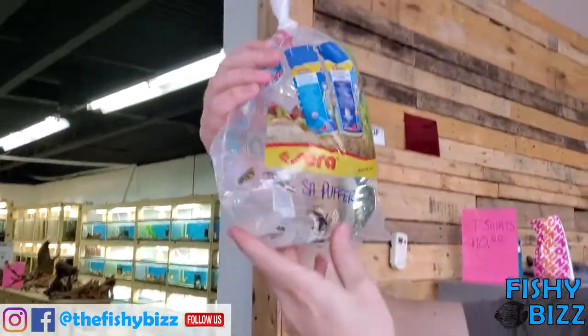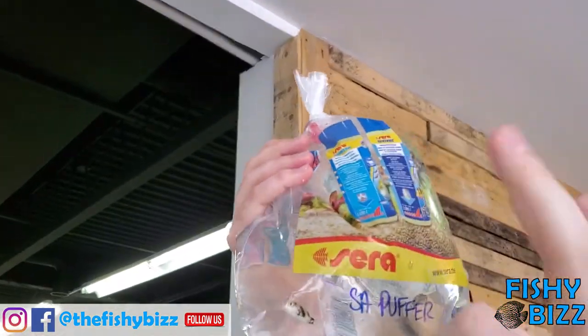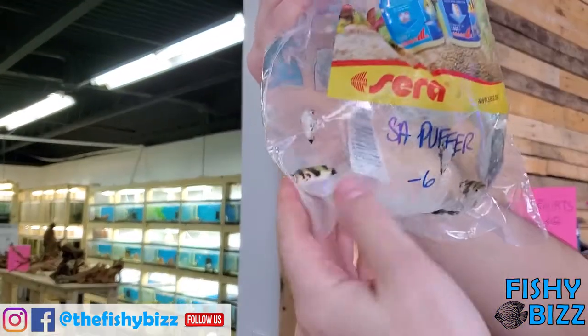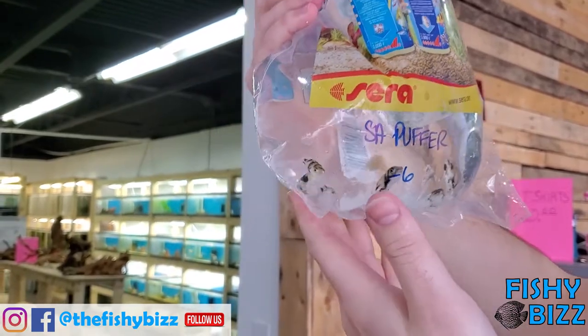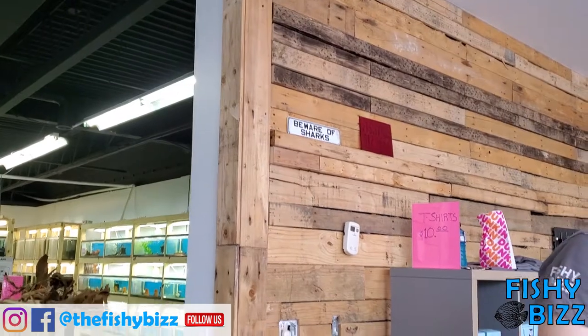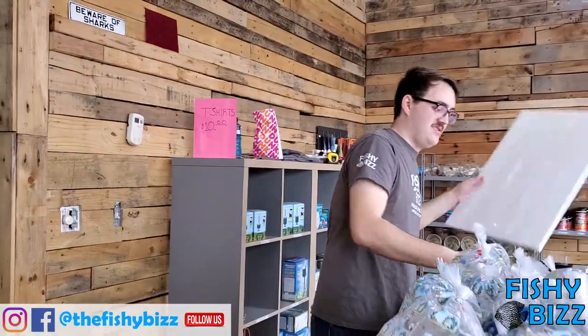Haven't had these in a while — South American puffers. Community puffers, I say that because sometimes they are, sometimes they aren't. They're cool fish, look nice and healthy. When we say community puffers, people can usually get away with those in other tanks — sometimes it works, sometimes it doesn't. It's really hit or miss. I've found that if you buy them in a group they'll be a lot more comfortable.